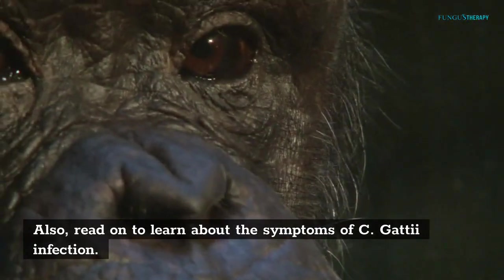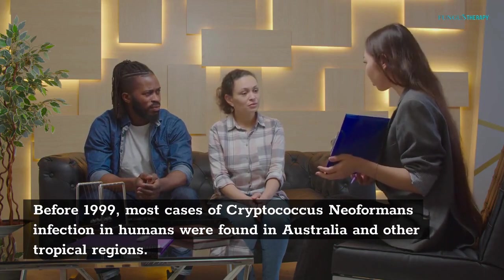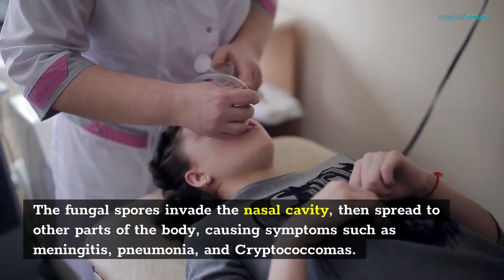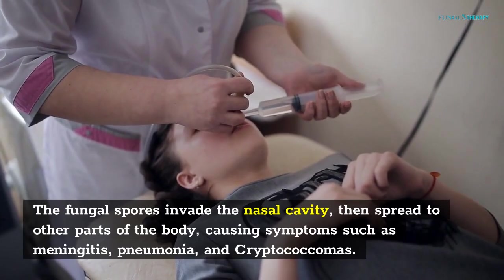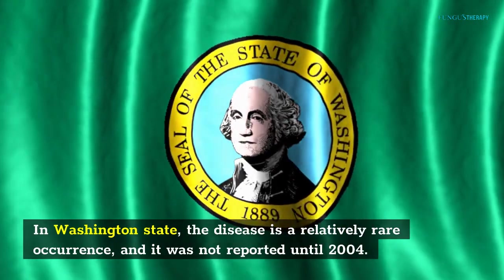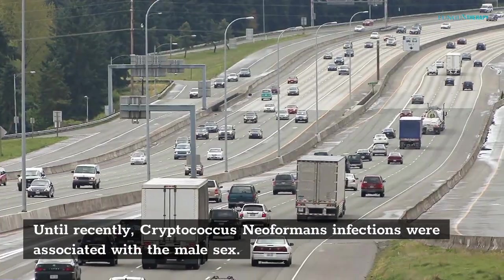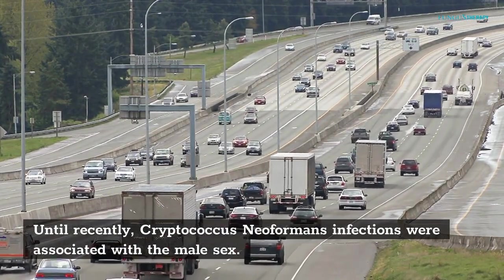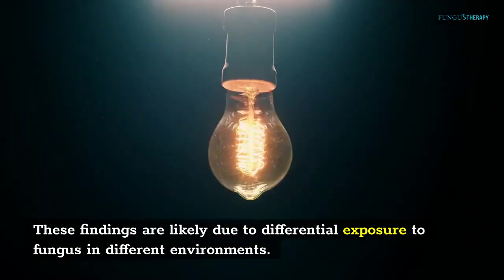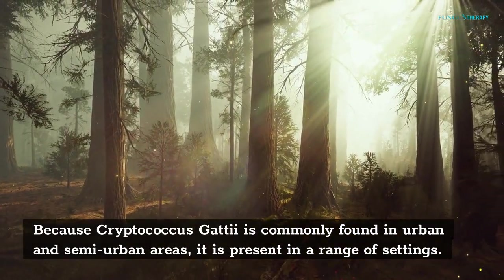Before 1999, most cases of Cryptococcus neoformans infection in humans were found in Australia and other tropical regions. The fungal spores invade the nasal cavity, then spread to other parts of the body, causing symptoms such as meningitis, pneumonia, and cryptococcomas. Until recently, this fungus was only found in tropical areas, but now it has spread to the Pacific Northwest. In Washington state, the disease is a relatively rare occurrence and was not reported until 2004. Cryptococcus neoformans infections were associated with the male sex. Infections caused by C. gattii, however, were not more common in males. These findings are likely due to differential exposure to fungus in different environments. Because Cryptococcus gattii is commonly found in urban and semi-urban areas, it is present in a range of settings.